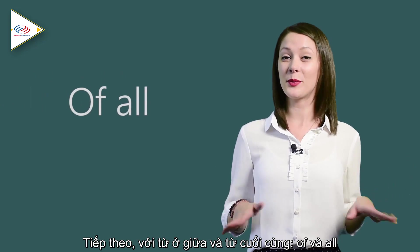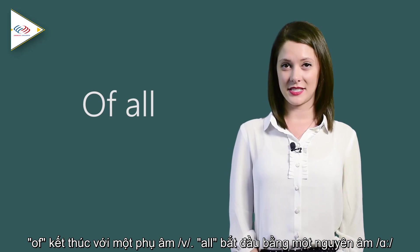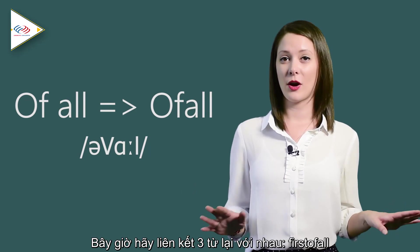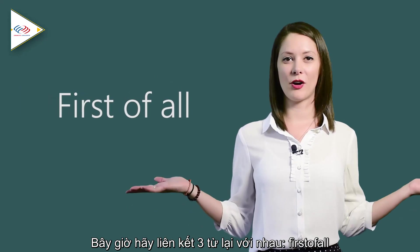Now let's work with the middle and last words: 'of' and 'all.' 'Of' ends with the consonant V sound and 'all' begins with the vowel A. So we link them together: 'of all.' Now let's put all three words together: 'first of all.'